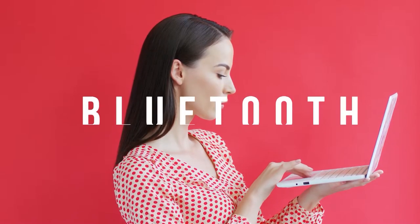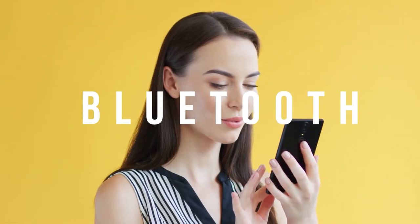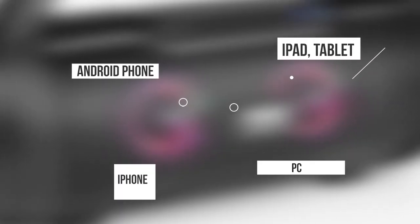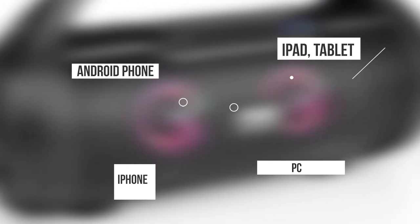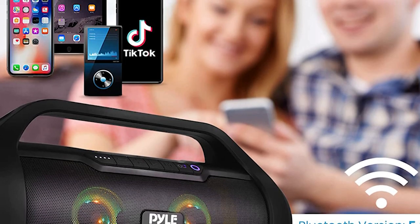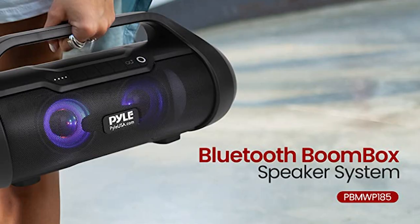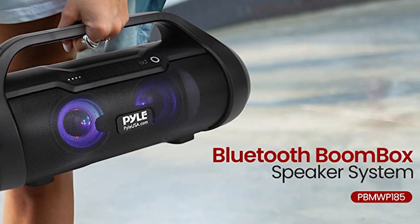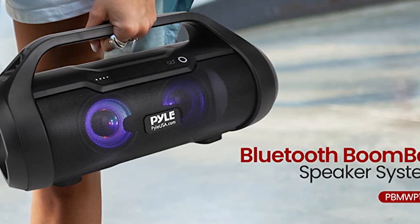The Pile Boombox is compatible with Bluetooth, allowing you to wirelessly stream audio from your devices. Whether you're using an iPhone, Android phone, iPad, tablet, or PC, you can easily connect and enjoy your favorite tunes. Say goodbye to tangled cables and enjoy the freedom of wireless music streaming. It's perfect for both indoor and outdoor use, giving you the flexibility to take your music anywhere you go.